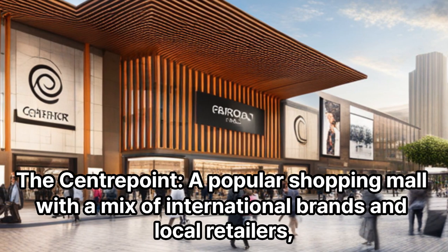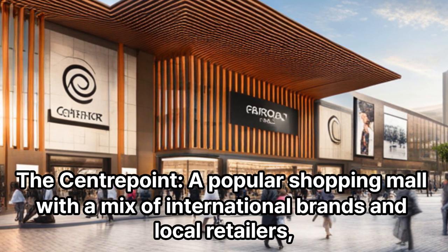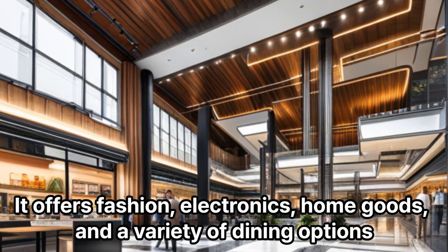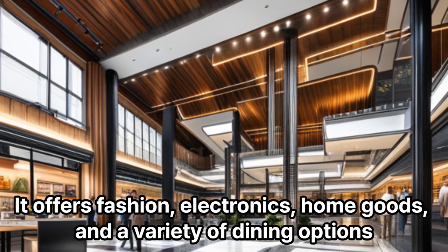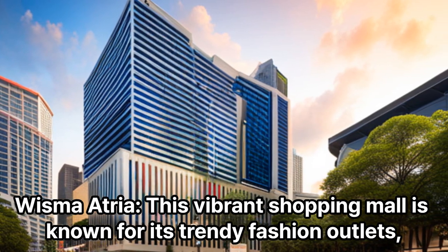The Centerpoint: A popular shopping mall with a mix of international brands and local retailers, The Centerpoint caters to a diverse range of shoppers. It offers fashion, electronics, home goods, and a variety of dining options.